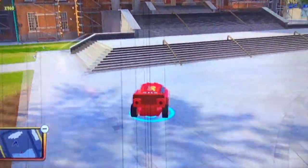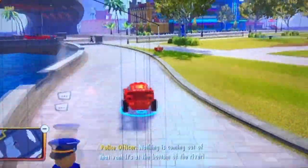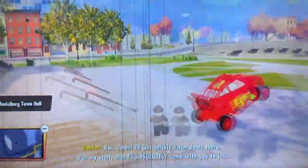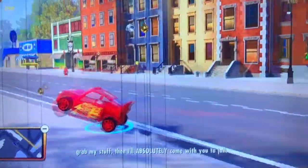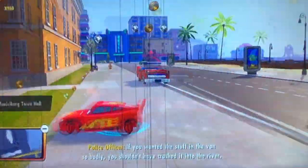At number 10, we have Lightning McQueen. He's one of the speedsters in this game. He's not as fast as Dash, but he is one of the speedsters and he's really, really fun to play as. And it's just cool that they brought in some Pixar characters into LEGO The Incredibles.